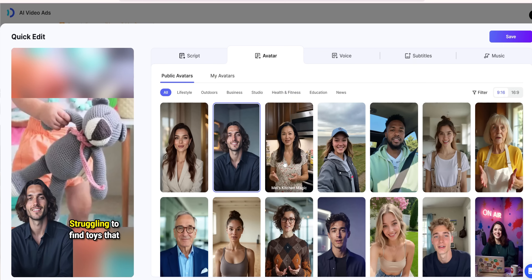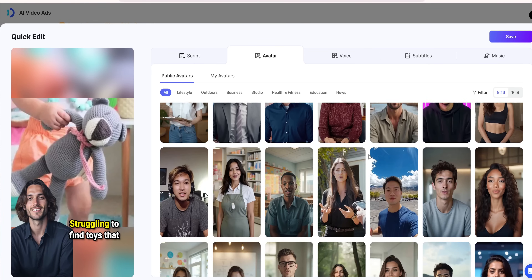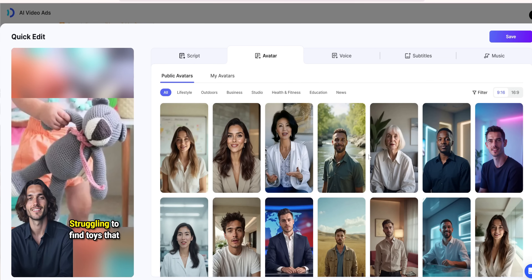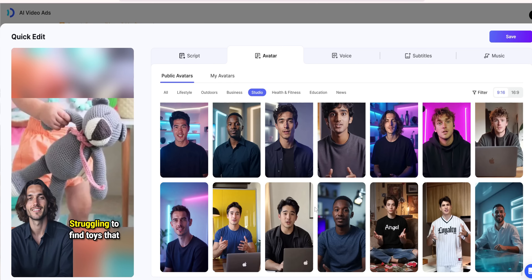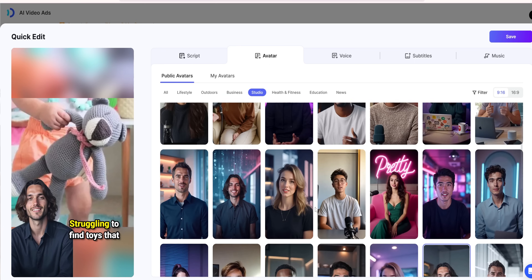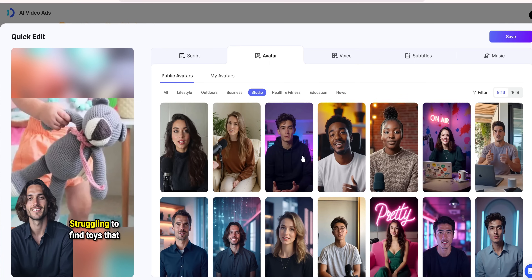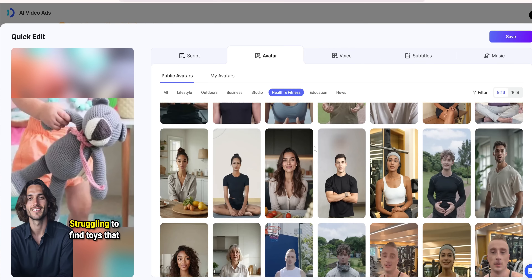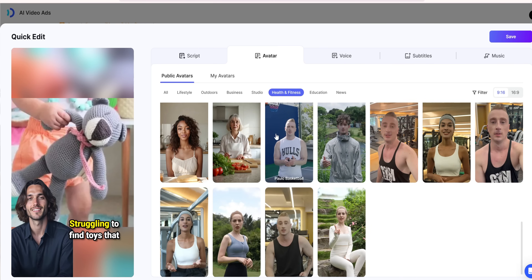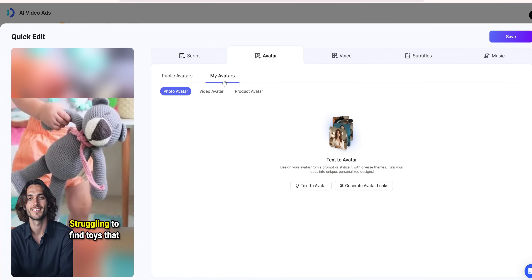Then there's AI-generated avatars, which add a layer of authenticity and professionalism. We can choose from a library of avatars or create our own. These digital spokespeople can deliver scripts with flawless accuracy. Complementing those features are templates for sectors ranging from education to real estate. These templates not only save time but ensure your videos are tailored to resonate with a targeted audience.